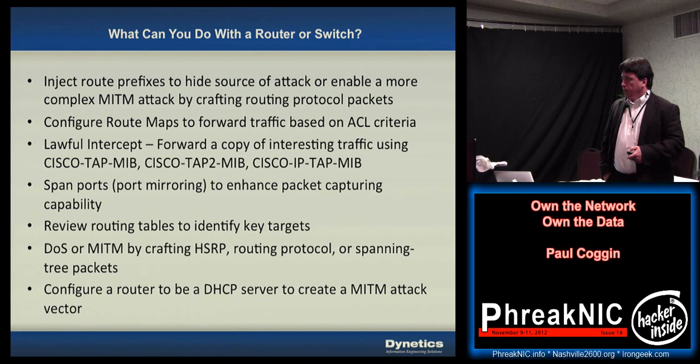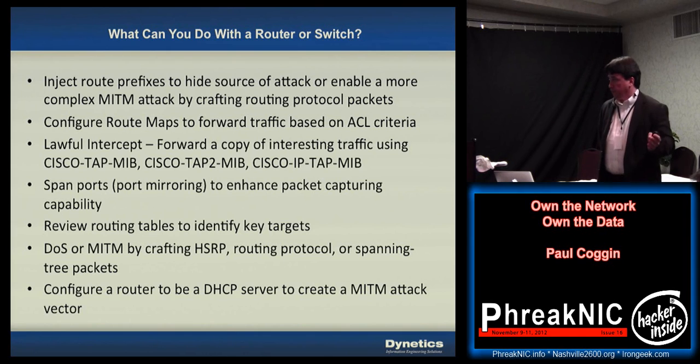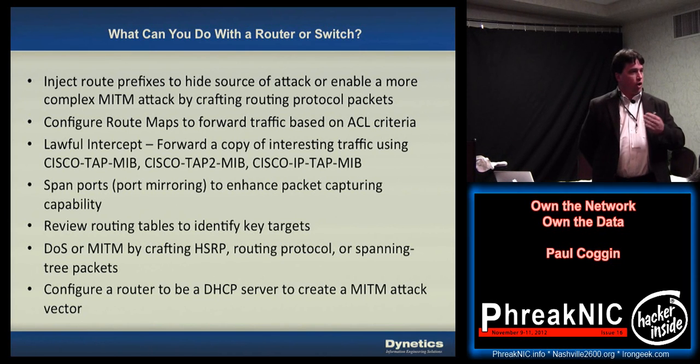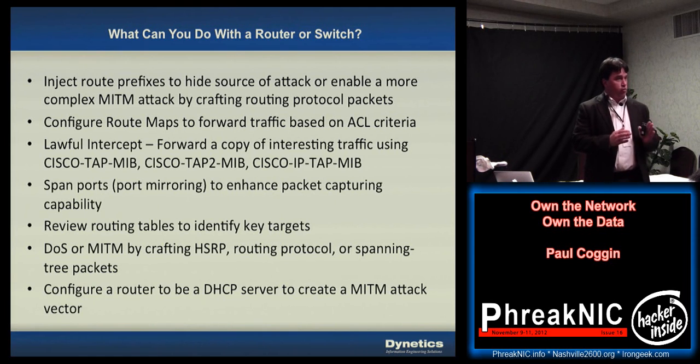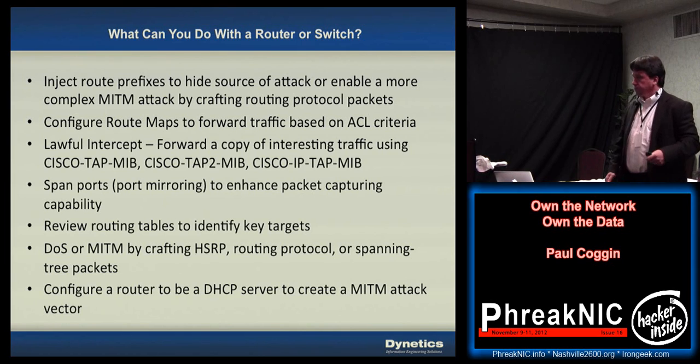You can also use route maps. With route maps you can override the default global routing table that the routing protocols have built, define an access list specifying the IP networks of interest to you, and set a whole new policy that ignores the routing table and forces traffic to take a different path than it normally would. OSPF or EIGRP or your static routes may say go this way, but the route map will say: for the traffic I've specified, go a totally different way — maybe bypassing your security infrastructure or your logging, or pointing it toward a tunnel.